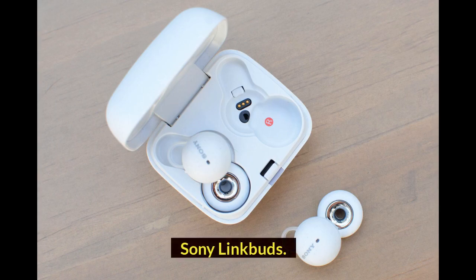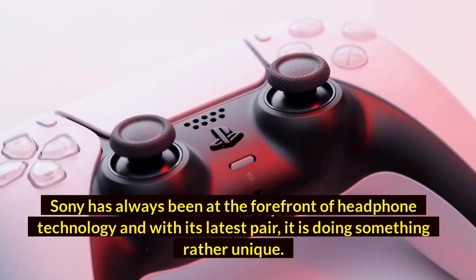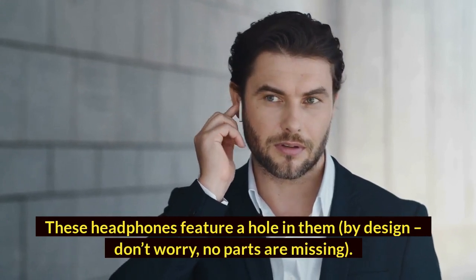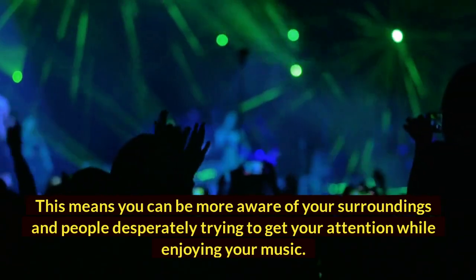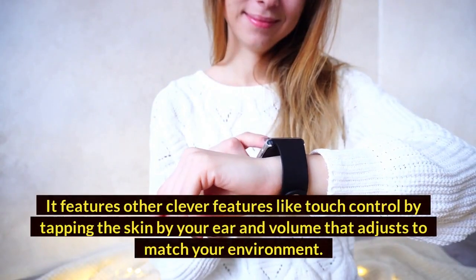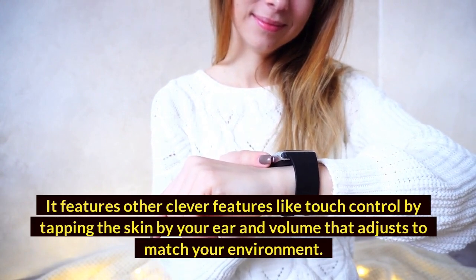Sony Link Buds. Sony has always been at the forefront of headphone technology, and with its latest pair, it is doing something rather unique. These headphones feature a hole in them by design — no parts are missing. This means you can be more aware of your surroundings and people trying to get your attention while enjoying your music. It features other clever features like touch control by tapping the skin by your ear, and volume that adjusts to match your environment.